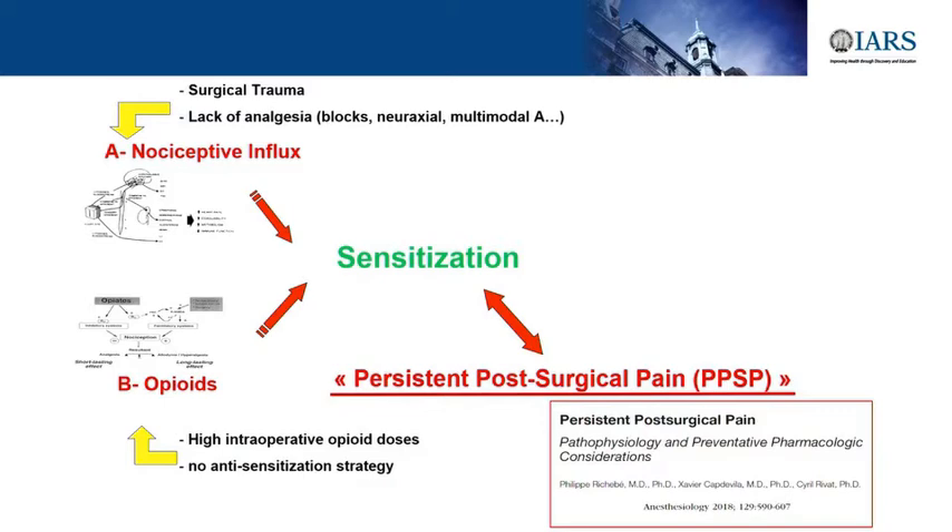This slide summarizes it. Sensitization—if you let your central nervous system sensitize—will lead to persistent post-surgical pain. We published a big review in Anesthesiology in September 2018 about what we can do in anesthesia to prevent persistent post-surgical pain. We know that high doses of opioids are responsible for more sensitization and a higher risk of developing chronic pain, and surgical trauma with lack of analgesia will also lead to sensitization.